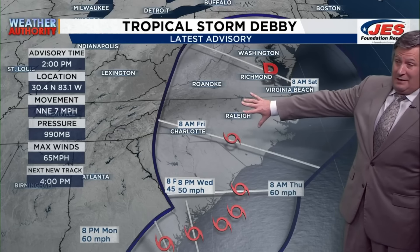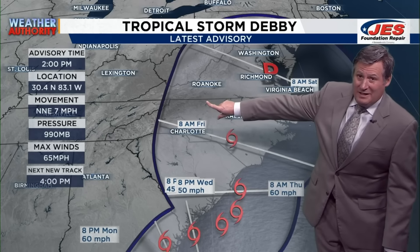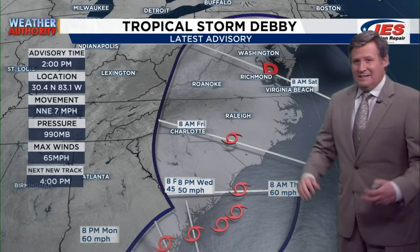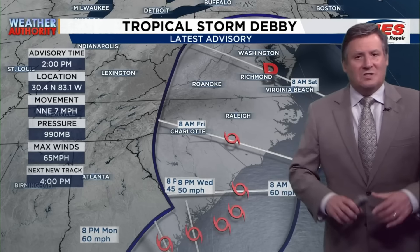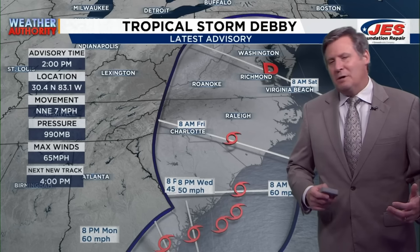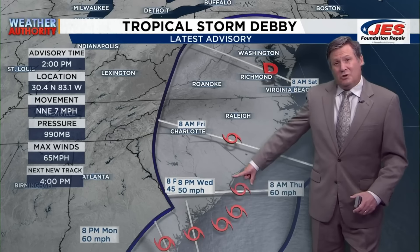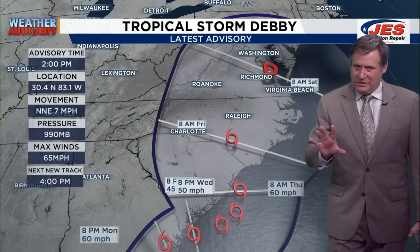Is it going to go a little bit further west? If it does, our impact here is huge. If it goes further east towards Virginia Beach, our impact here is frankly pretty minimal. That's why I urge you to stay tuned to your local weather authority over the next few days, because we will have a much better idea of where this is going once the turn to the north happens.